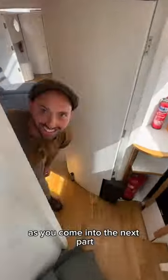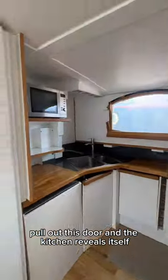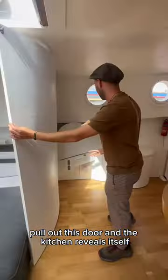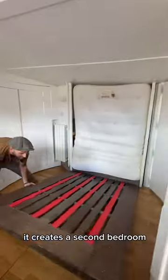As you come into the next part, you see a nice looking living room — but where's the kitchen, you might ask? Pull out this door and the kitchen reveals itself. There's another folding wall which creates more desk space, and as you fold back this wall, it creates a second bedroom.